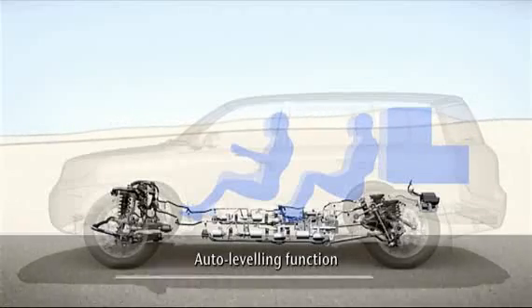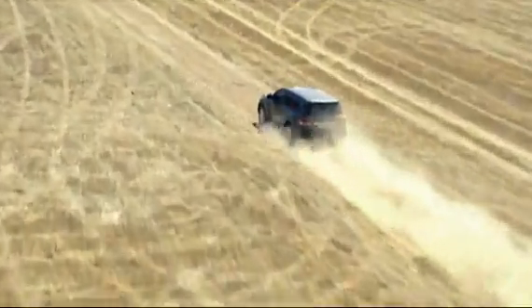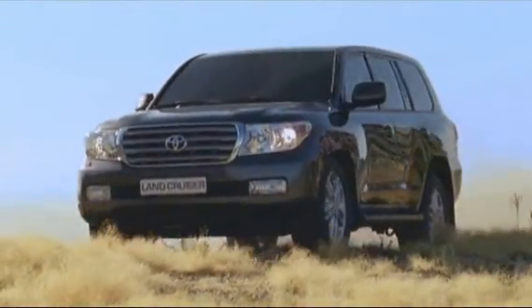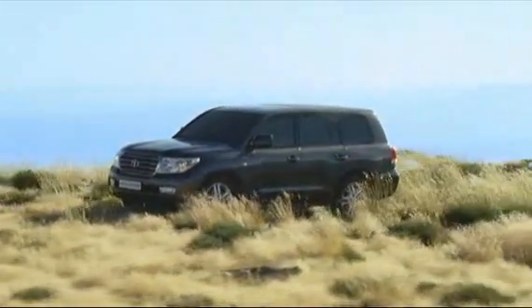It also lowers the vehicle's height at speed, improving stability even more. With both of these sophisticated active suspension systems, the rewards of Toyota's engineering expertise are clear — from excellent ride comfort to even better off-road performance. The Land Cruiser V8 is now smarter than ever, and it shows.